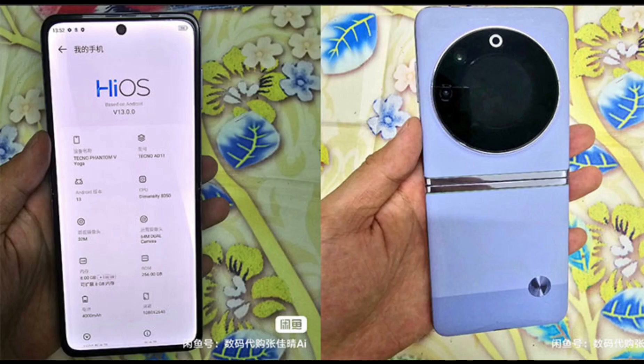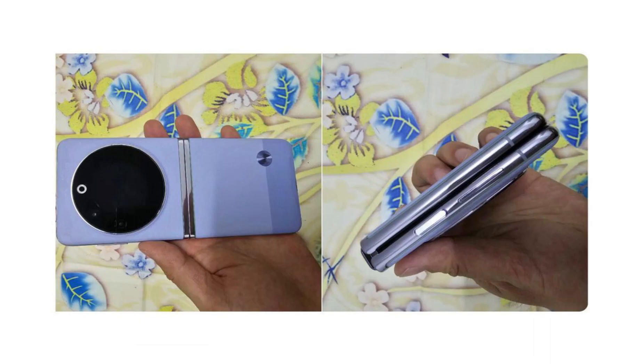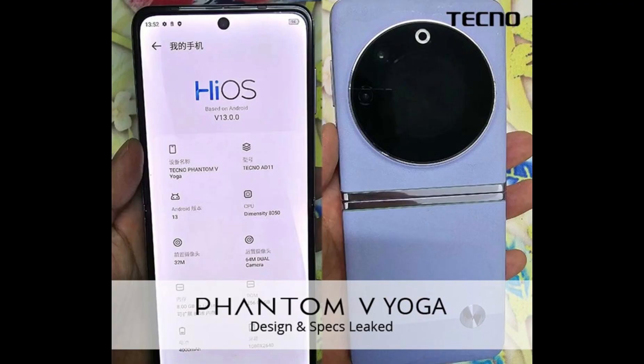In terms of battery, the Techno Phantom V Flip 5G might come with a 4000 mAh battery pack. On the software front, the device may run on Android 13, customized with Techno's HiOS 13 user interface. When it comes to photography, the Techno Phantom V Flip 5G is rumored to boast a 32-megapixel front-facing camera, while on the rear it may feature a dual-camera setup with a 64-megapixel primary sensor.